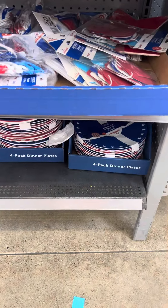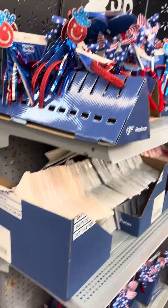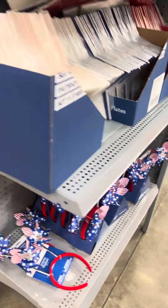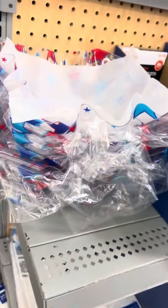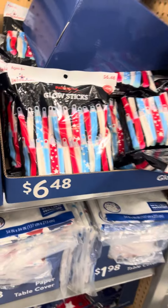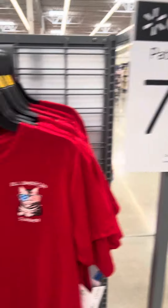A lot of planks over here, and they have some table covers. Here are some bowls and some glow sticks, and everything is 75% off. They have a lot of shirts over here, also 75% off.